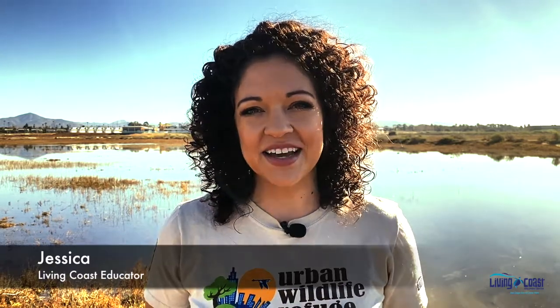Hi, my name is Jessica and I'm an educator here at the Living Coast Discovery Center. Today we're out on the Sweetwater Marsh, which sits on San Diego Bay's National Wildlife Refuge. We're going to be talking about wildlife photography. I'm going to go over some tips and tricks as well as best camera settings for wildlife photography, and then we'll take those practices and put them to use out on our trails.